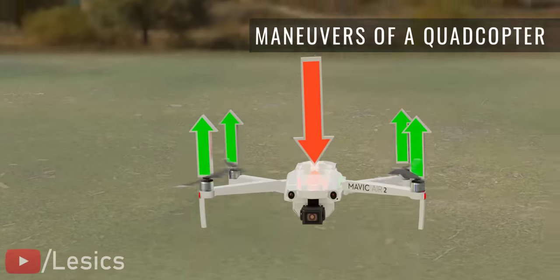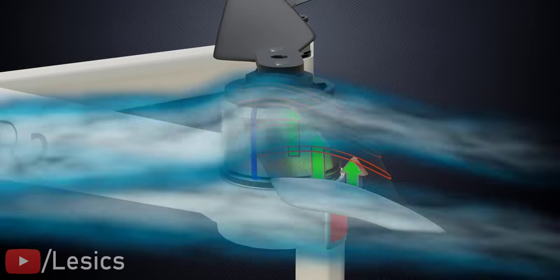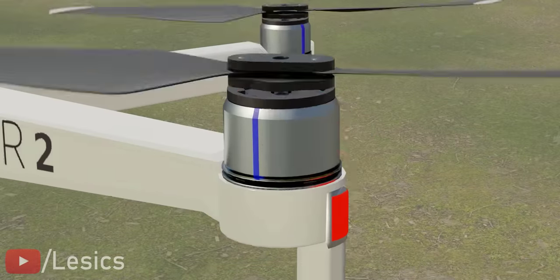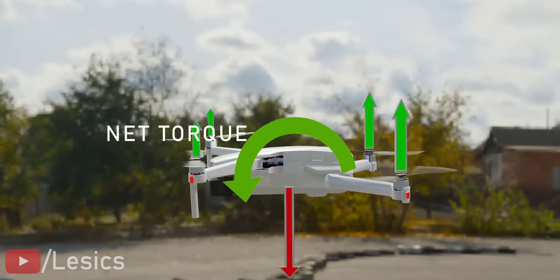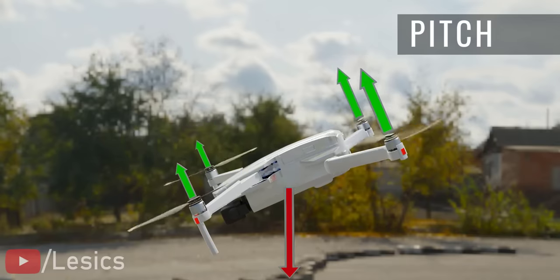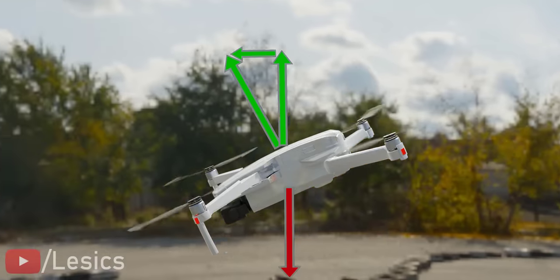To achieve hovering, the operator has to make sure that the weight of the drone is exactly balanced by the thrust produced by the propellers. You can see the beautiful airfoil shape the propellers utilize to generate lift force. To achieve forward motion, the front propeller speed is slowed down while the rear propellers speed up. This causes the pitch motion. By balancing the vertical component of the resultant propeller forces with the weight of the drone, the remaining unbalanced horizontal force makes the drone move forward.